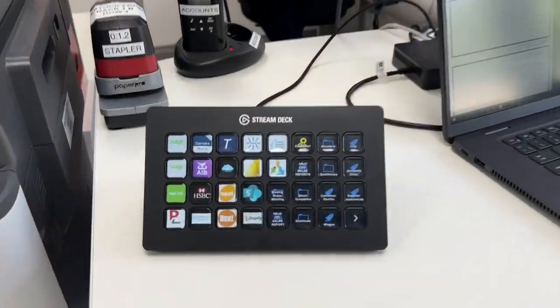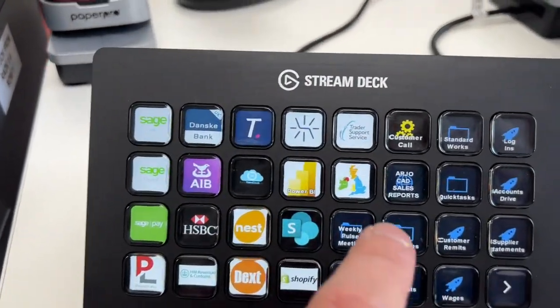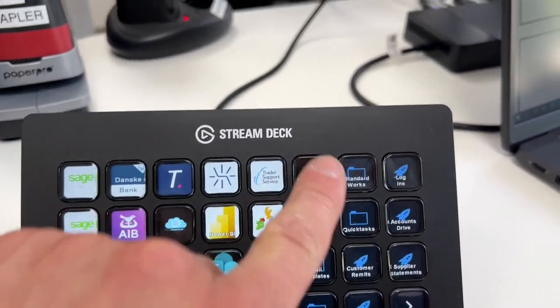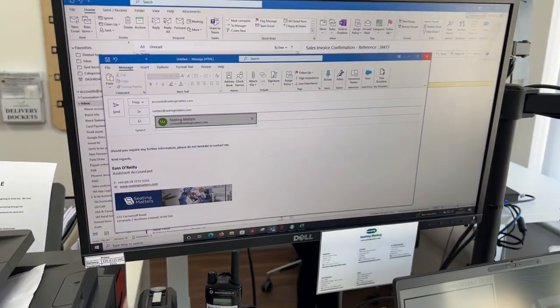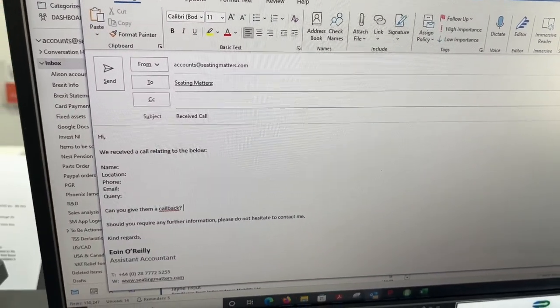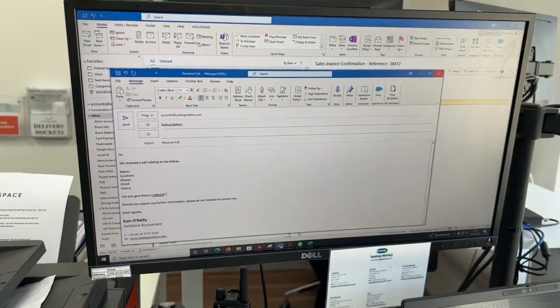For any repetitive tasks in the office — for example, if a customer calls the office we have to take some details from them — we just push the button, it opens up the email, types out all the details that we need without having to think, with one click of a button. It's unbelievable.